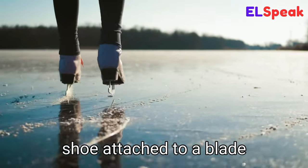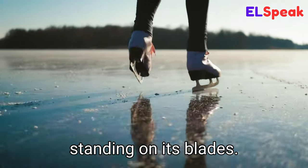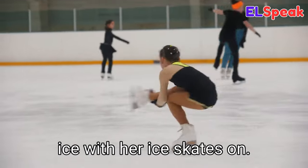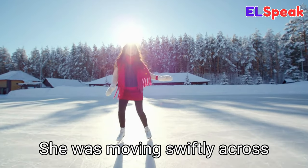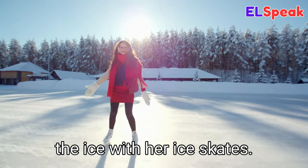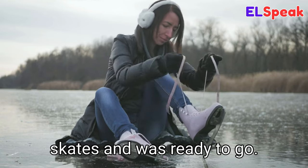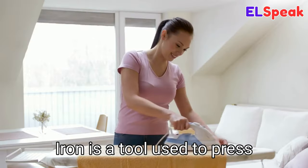Ice skate. Ice skate is a type of shoe attached to a blade used to glide on ice. She felt confident on the ice with her ice skates on. She was moving swiftly across the ice with her ice skates. She strapped on her ice skates and was ready to go.